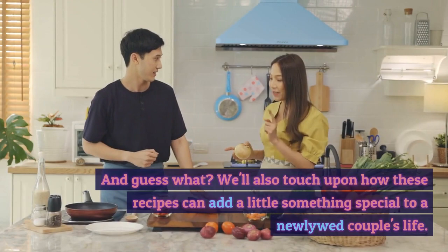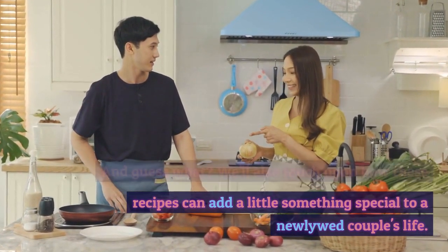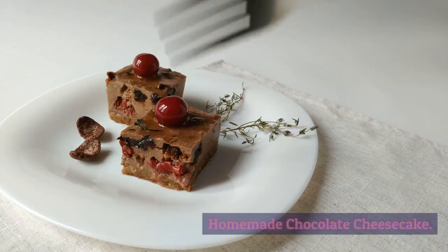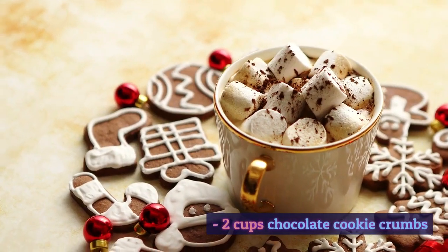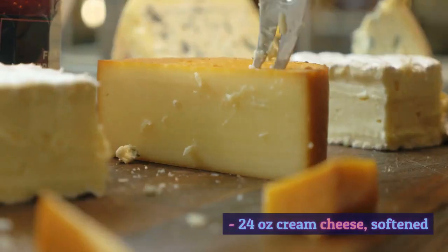And guess what? We'll also touch upon how these recipes can add a little something special to a newlywed couple's life. So let's get started. Homemade Chocolate Cheesecake — here's what you'll need: 2 cups chocolate cookie crumbs, 1 and a half cup melted butter, 24 ounces cream cheese softened,